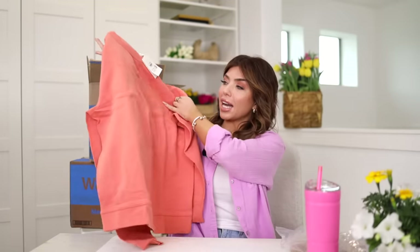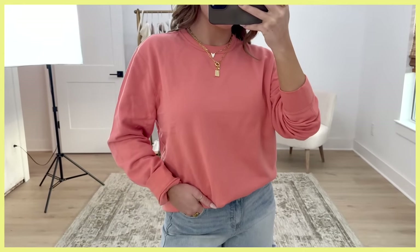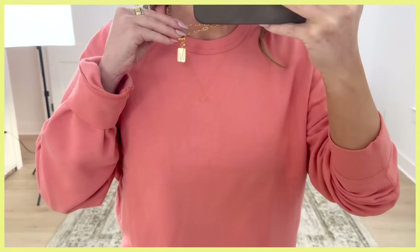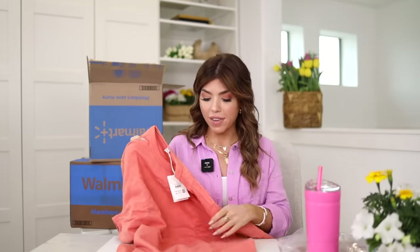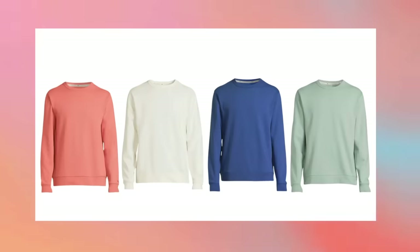Next up is this sweatshirt from the men's department — it's from Free Assembly. It has a really soft lightweight fleece lining. I picked it up because of the color: it looks like peach fuzz, which is the color of the year. So keep your eyes peeled for more peach. I sized one up for more of that oversized fit. I'll wear this with blue jean shorts, but I'd also cozy up on the couch in it. Available in a couple of other colors.